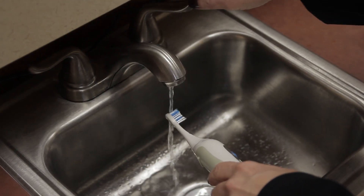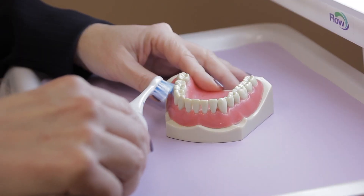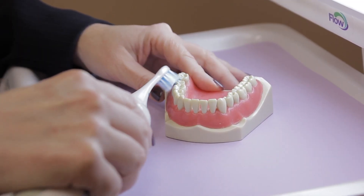Moisten the brush head and apply a small amount of fluoride toothpaste. You're going to brush for a full two minutes, 30 seconds in each section of the mouth. Place the bristles along the gum line at a 45-degree angle. The bristles should touch both the tooth surface and the gum line.